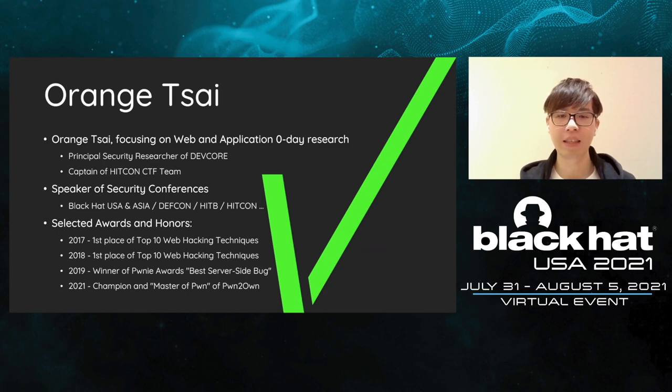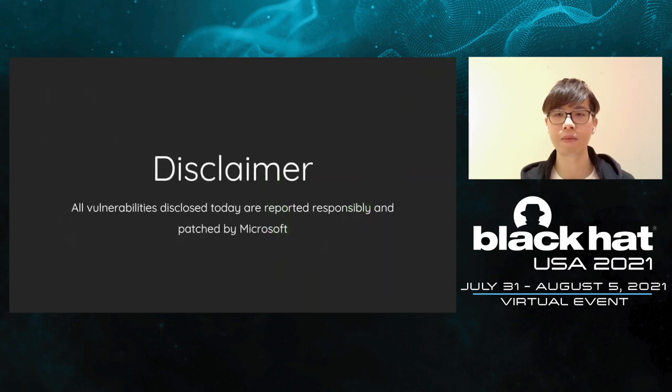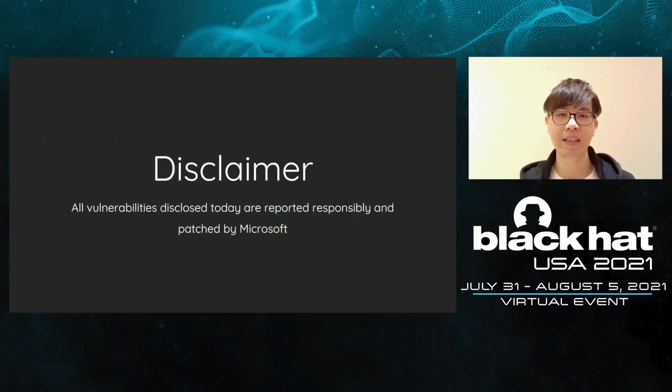Welcome to follow my Twitter and blog. Before I get started, here is the disclaimer. All the CVEs mentioned today have been reported responsibly and have been patched by Microsoft.